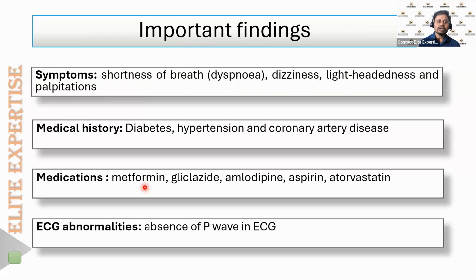The main symptoms the patient presented with were shortness of breath (dyspnea), dizziness, lightheadedness, and palpitations. The three major conditions the patient has are diabetes, hypertension, and coronary artery disease.